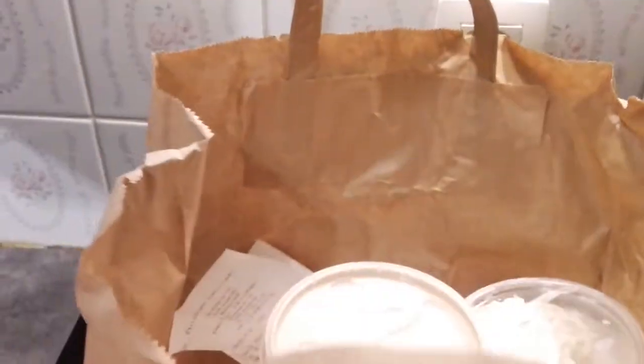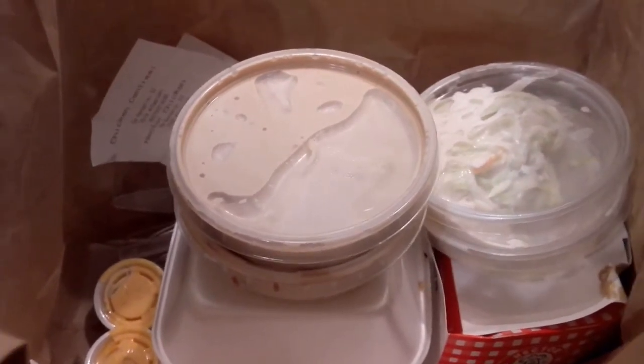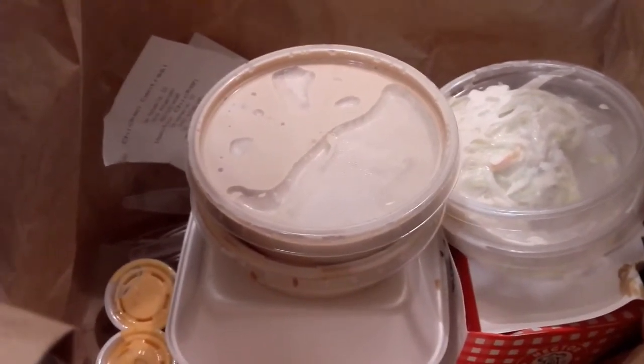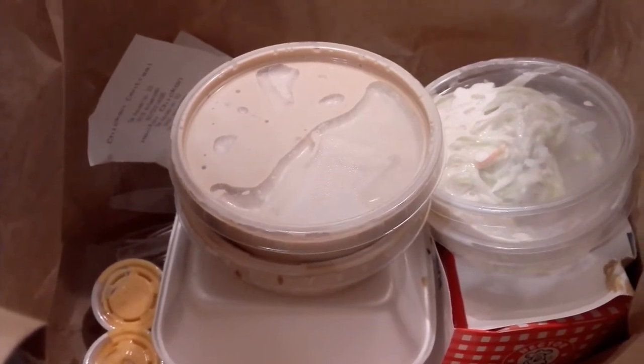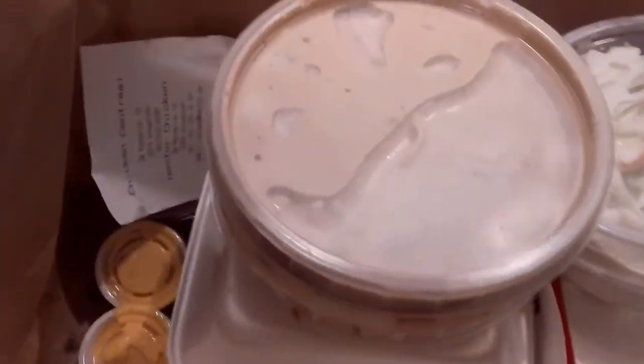Hello beautiful people, welcome to my channel! Today's video I'm just going to be showing you Hector Chicken in Antwerp Central Station. I bought rice and chicken from them — I did a video of Hector Chicken before, so I want you to see how their food looks.